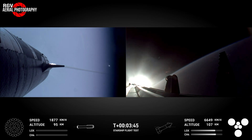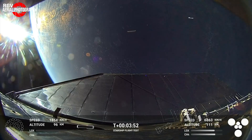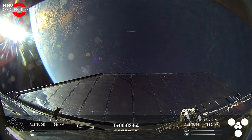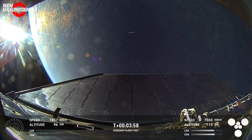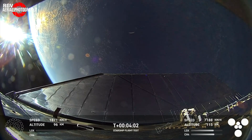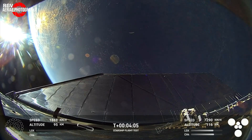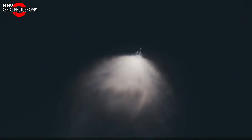Through the cheers of the crowd at Hawthorne at T-plus 3 minutes 46 seconds, the flight director would make the highly anticipated call: "Flight Director is go for Booster return." While we wait for Booster 12 to finish its coast phase back to the tower, Ship 30 would give us its first views from one of the new flap cam locations looking toward the starboard aft flap with the earth in the background. This flight would not give us any onboard view of the hot stage ring jettison; however, we can see it drifting away from the ground track camera at T-plus 4 minutes and 38 seconds. We also see the vents firing to control the booster trajectory.